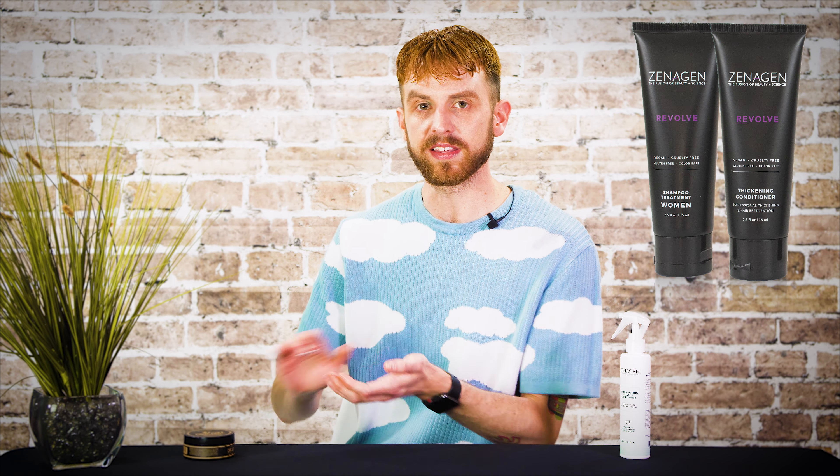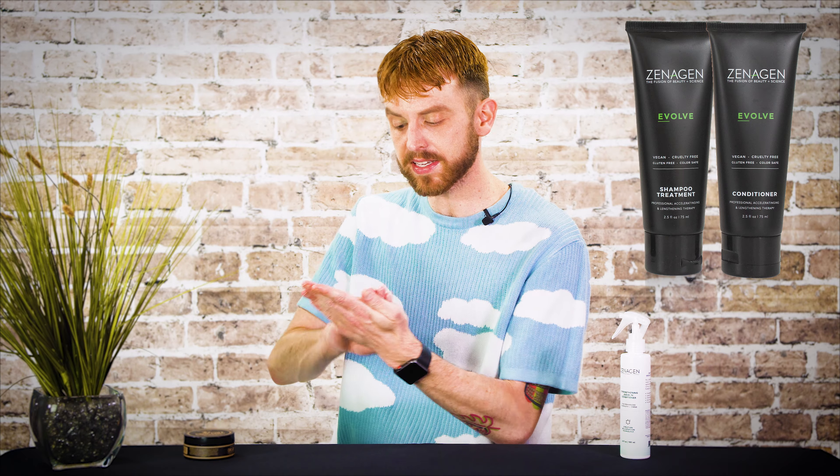Today I'm going to be using Xenogen's Crew Grit Texture Paste to style my hair. The brand also suggests using the Leave-In Conditioner anytime you use the treatment. So if you're using the thickening or the lengthening treatments, you can apply it right out of the shower and you'll get optimal results.